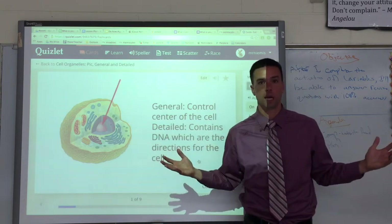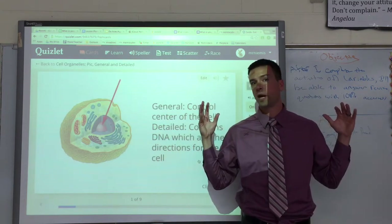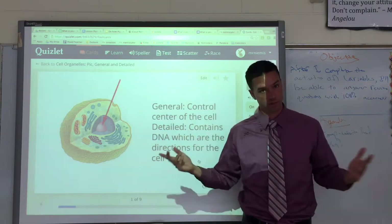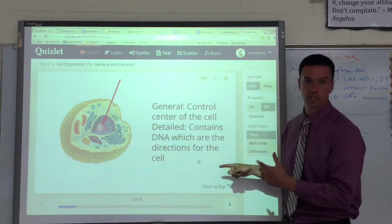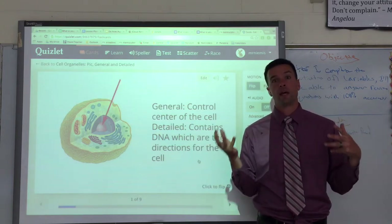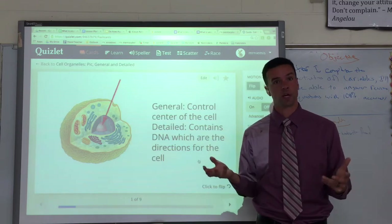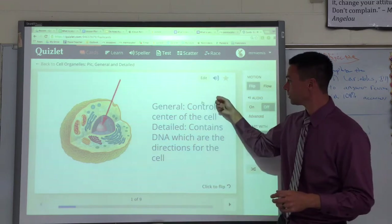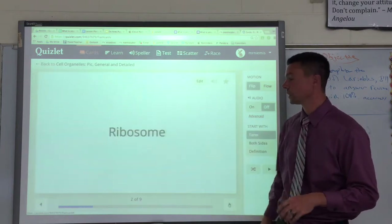The nucleus is the boss of the cell. It gives the cell directions for whatever it needs to do — it's like the cell's brain. More specifically, it contains the DNA, and the DNA is the code that tells the cell what to do. So the nucleus is the general control center of the cell, and in detail it contains DNA, which are the directions.